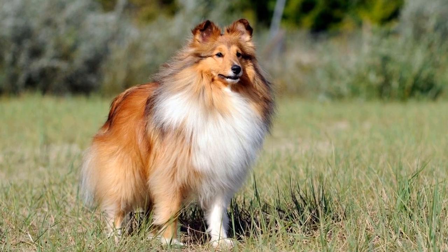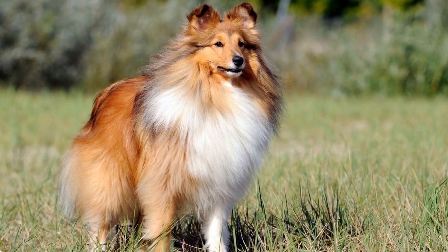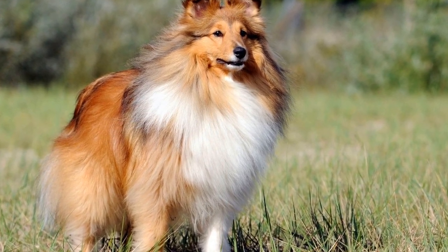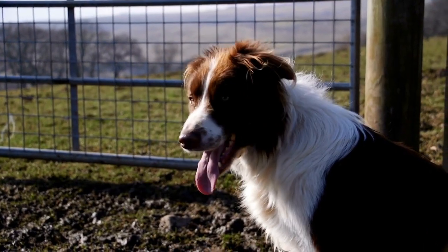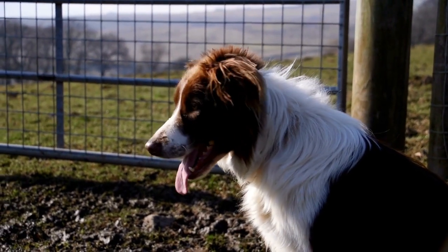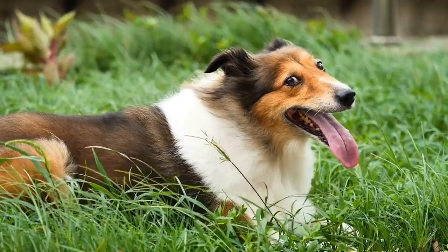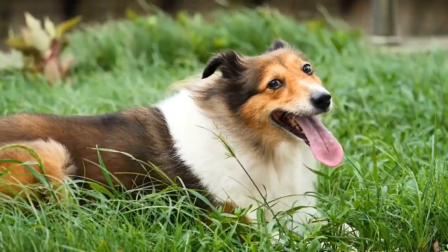Shetland Sheepdogs, also known as Shelties, are intelligent and lively small herding dogs that make excellent travel companions. These beautiful and agile dogs thrive on new experiences and love to explore the world alongside their owners. Whether it's a weekend getaway or a longer vacation, taking your Sheltie along on your adventures can be a rewarding and joyful experience.